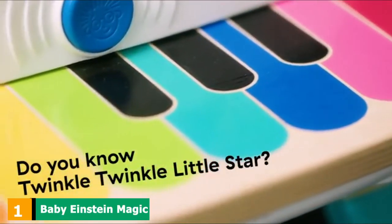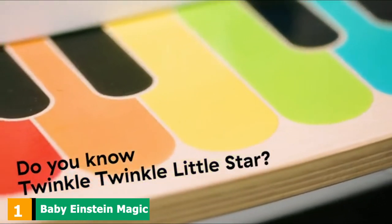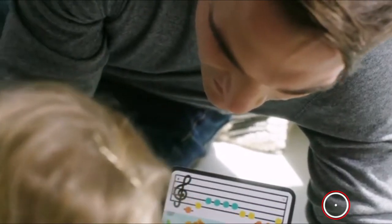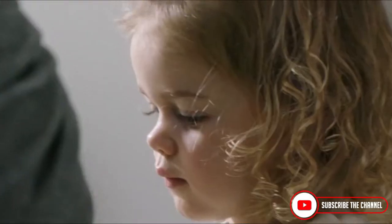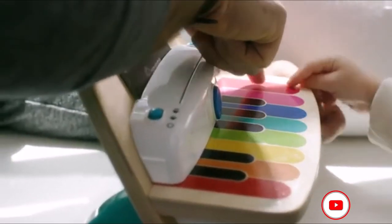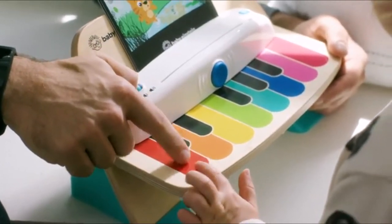At the first position of our list, we have the Baby Einstein Magic Touch Piano. This toddler piano is a simple solution to encourage your little one to tickle the keys while learning a song or two. The keys are flushed so your tot can't slam too hard on them. Made from wood, this piano offers durability and is easy to clean. The piano also comes with three insertable music sheets that offer six songs to learn.